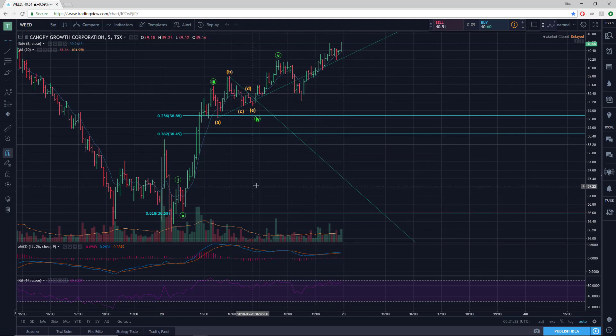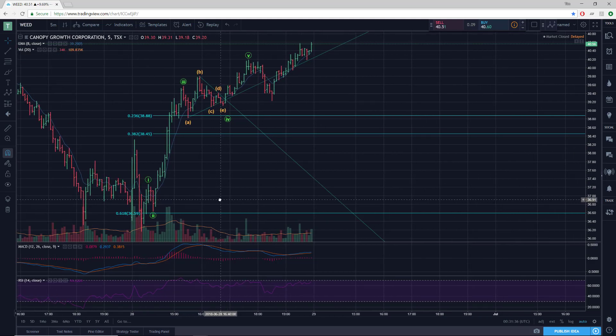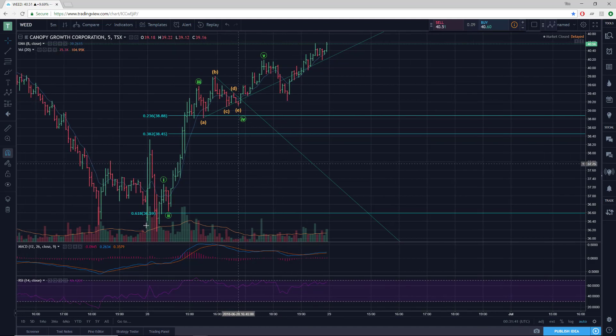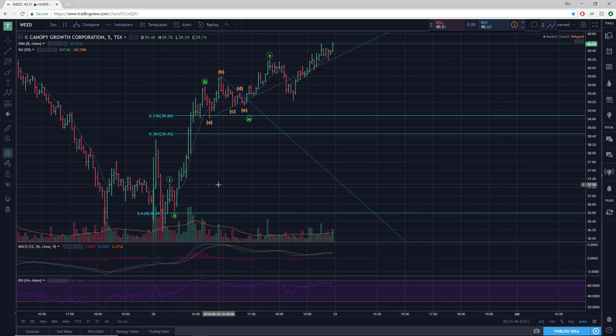Sometimes these second wave retracements, if there's just a lot of sentiment in one direction, are very minuscule compared to what they normally would be. But the point is, we now have a clear 5-up off the bottom, and that denotes the trend of one larger degree to be to the upside.